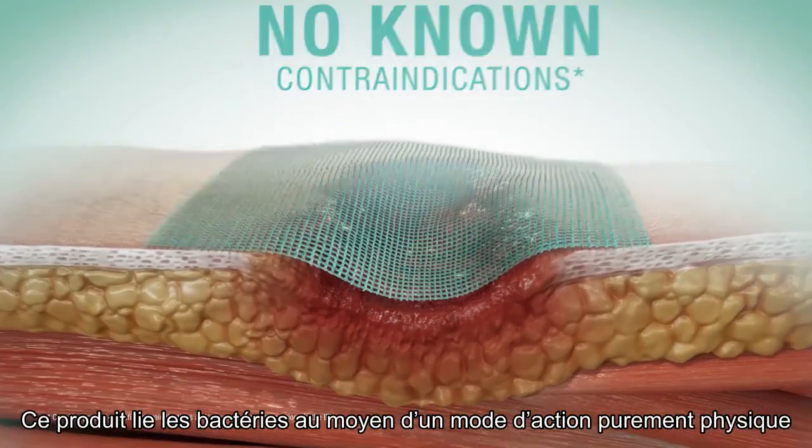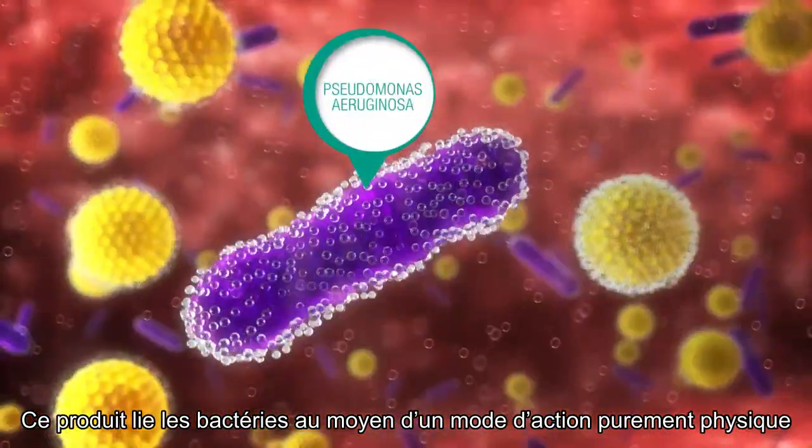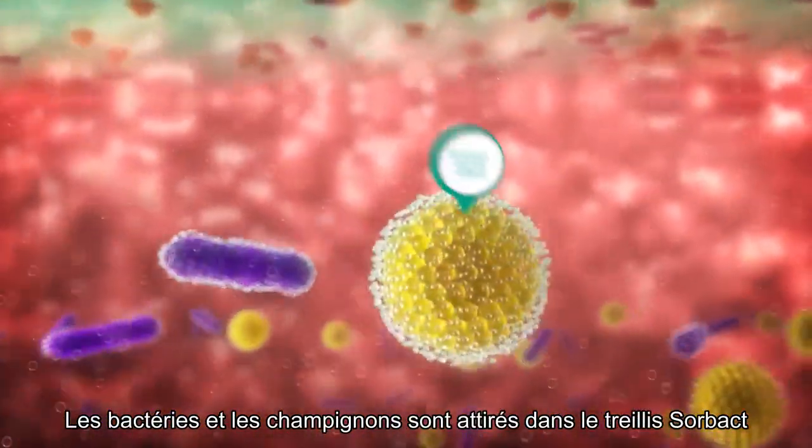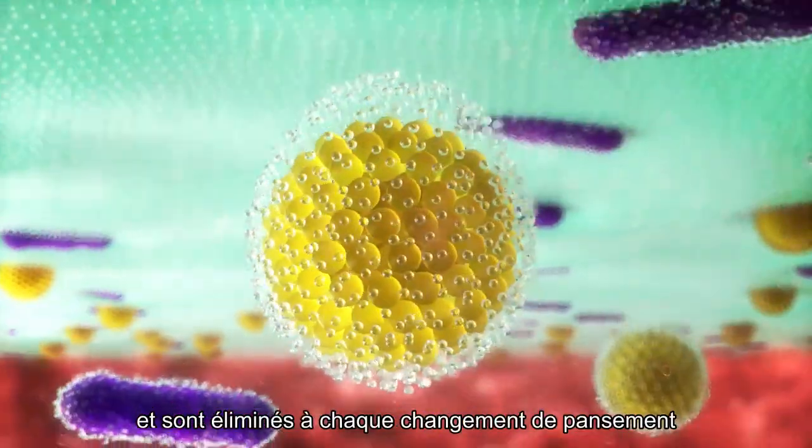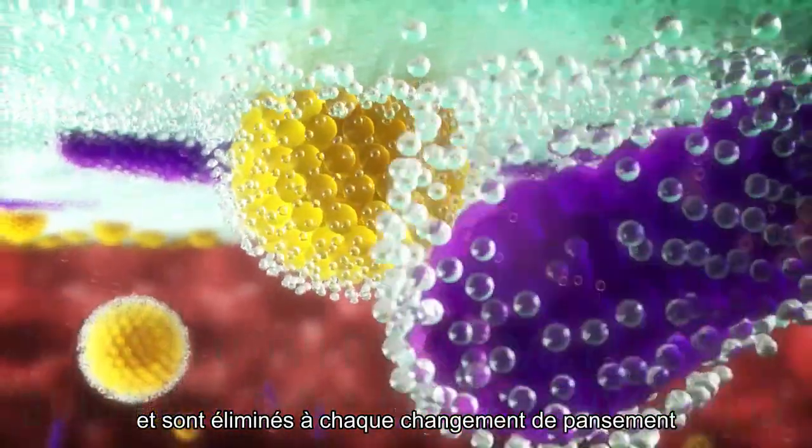It binds bacteria by a purely physical mode of action. Bacteria and/or fungi are attracted to the Sorbact mesh and are removed with every dressing change.